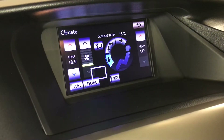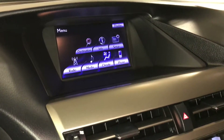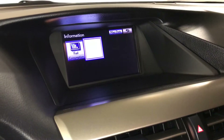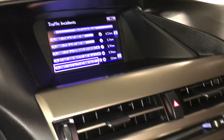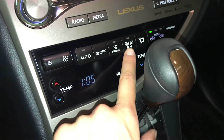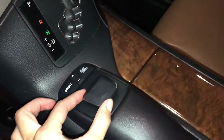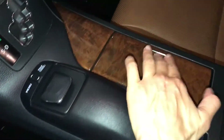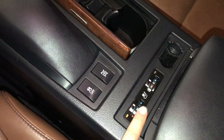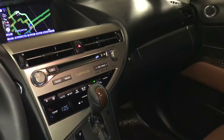Dual-zone climate control, AC. This is what you use to control your display screen. Heated and ventilated front seats, three settings. Locking glove compartment.